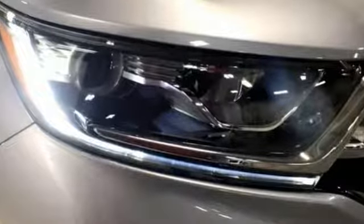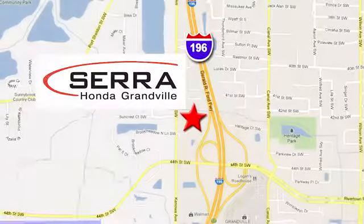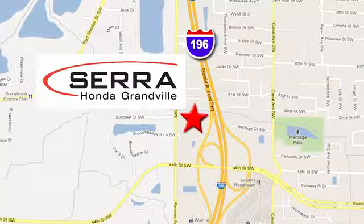Hurry in today for a test drive. For the best dealership experience of your life, come to Serra Honda Grandville, where we're easy to find just one mile west of the Rivertown Crossings Mall in Grandville.